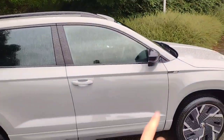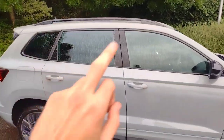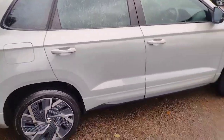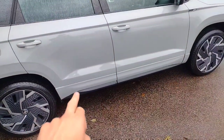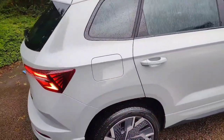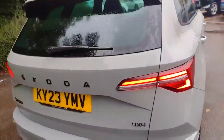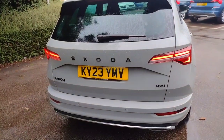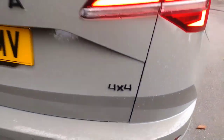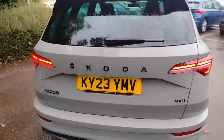Moving further back we've got the black wing mirror covers, black roof bars matching the black window surrounds and the tinted rear glass. You've got the body colour lower skirt with the black section. There's the filler cap on the right hand side, and coming around to the back you can see we've got black lettering with Skoda and Karoq, and just a subtle indication that this is the 4x4 Haldex system on this car.